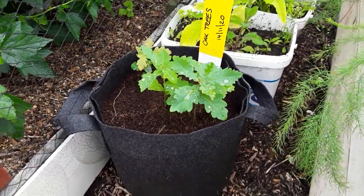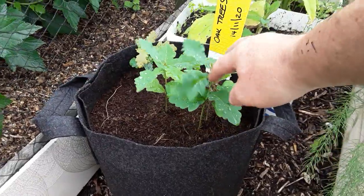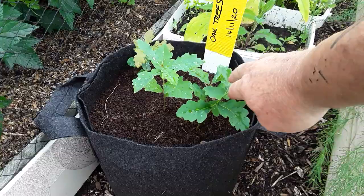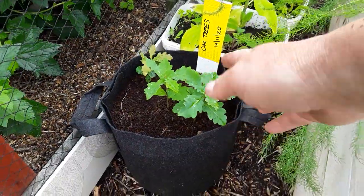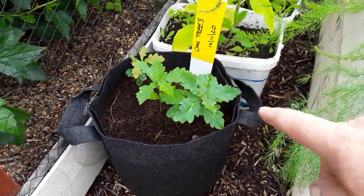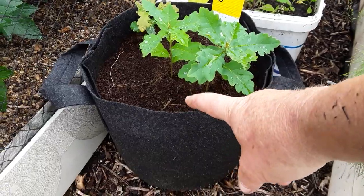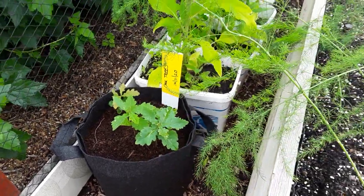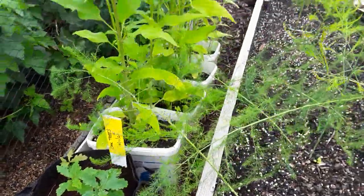One of my jobs for July is to sort these little oak trees out. Pick the best - more than likely I'll pick the one that's in the centre and remove the rest. These are where the squirrels hid their nuts, the acorns, in the compost that we find. And they started growing all around the allotment.